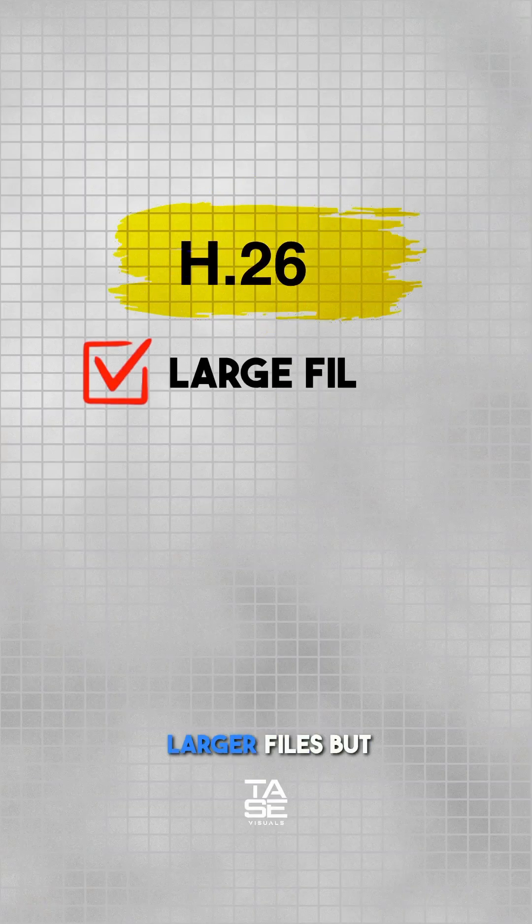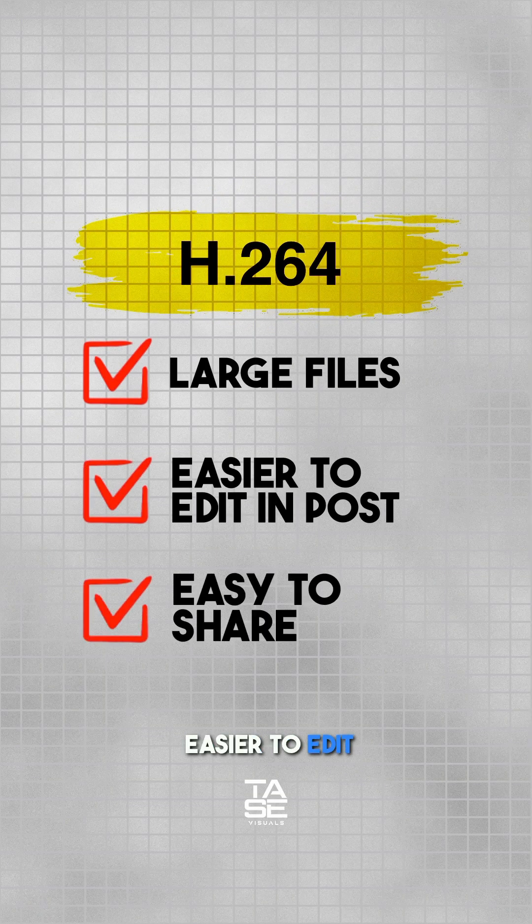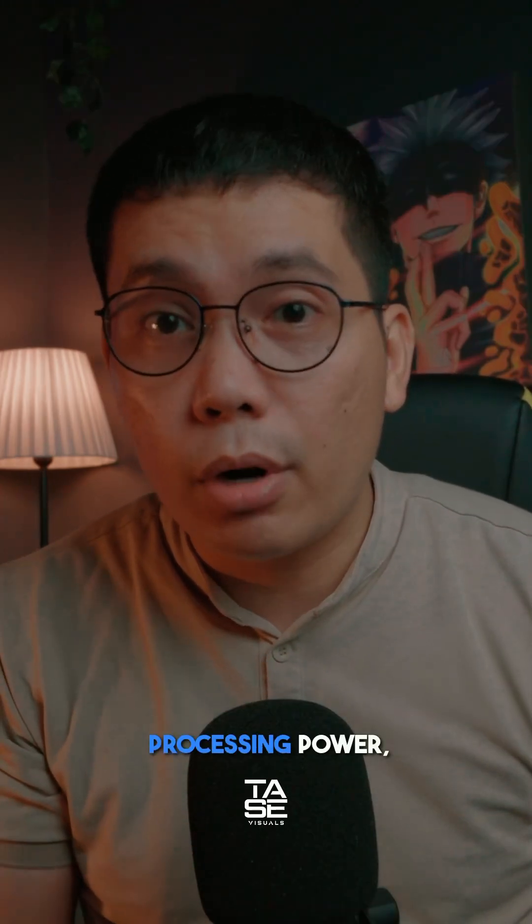For H.264, you get larger files but they are easier to edit and share. It is better for quick turnaround projects, suitable for phones with limited processing power, and it's universally compatible and supports most editing apps.